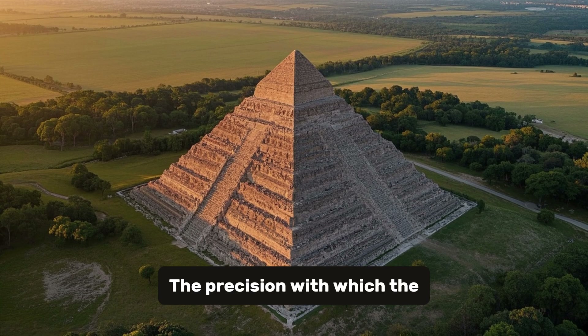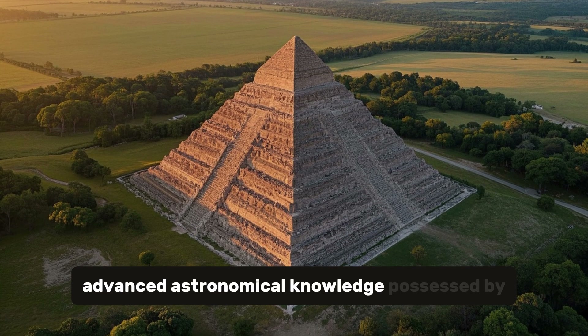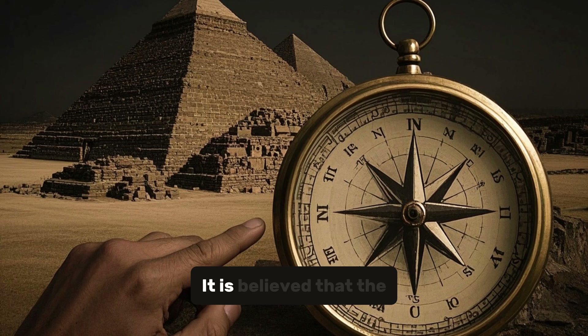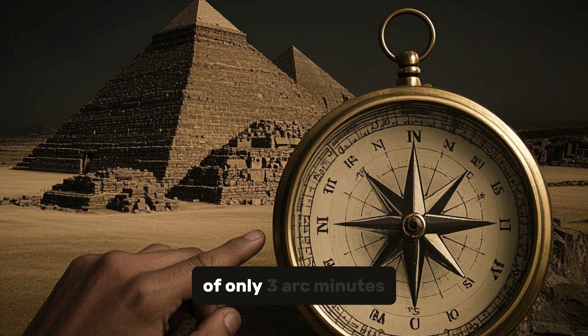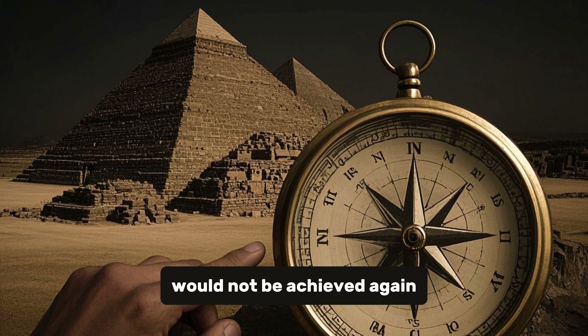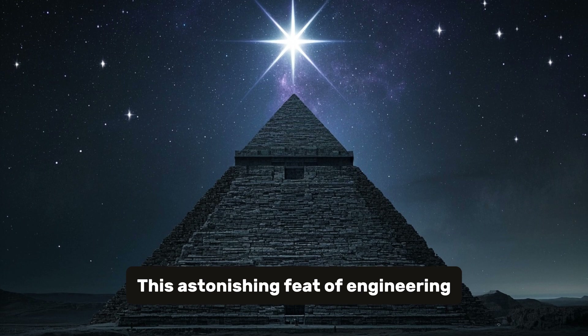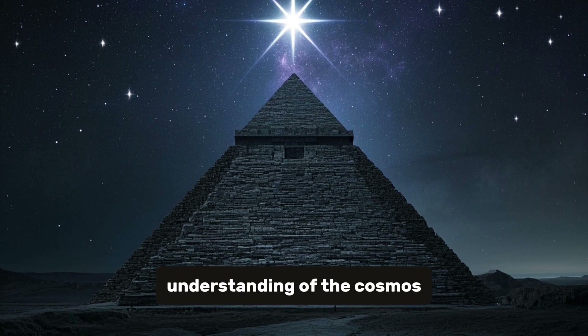The precision with which the pyramid was aligned also speaks volumes about the advanced astronomical knowledge possessed by the ancient Egyptians. It is believed that the pyramid was aligned with true north within a margin of error of only three arc minutes — a level of accuracy that would not be achieved again for centuries. This astonishing feat of engineering and mathematics showcases their deep understanding of the cosmos.